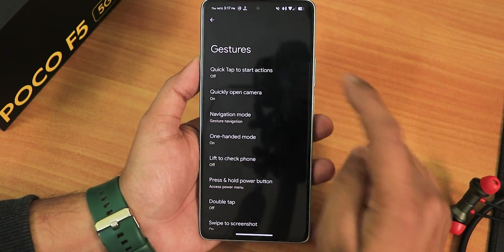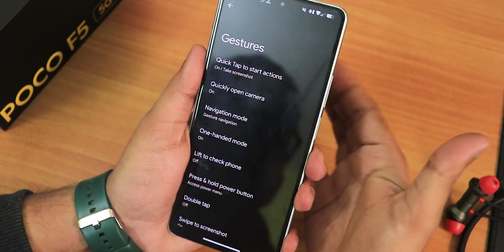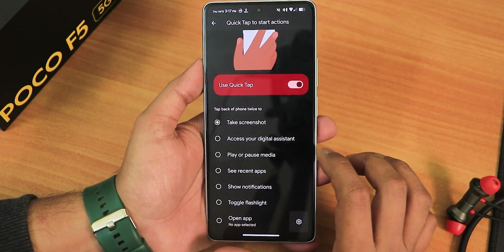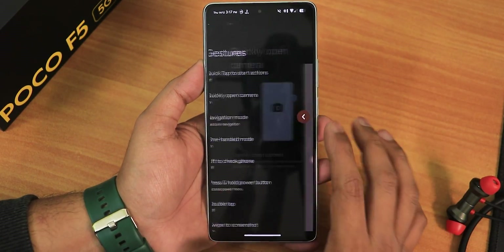Here are the gesture settings. We have the quick tap actions but I have tried it and it's not working — as you can see I'm back tapping and it's not doing anything. So the quick tap is not working for some reason, I'll just disable it for the time being. We also have the quick launch camera option which you can use if you want.